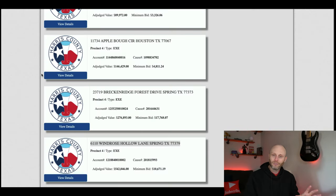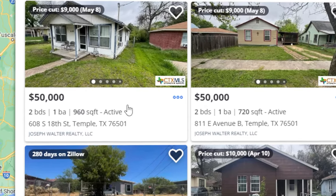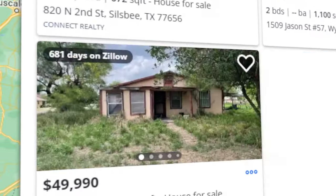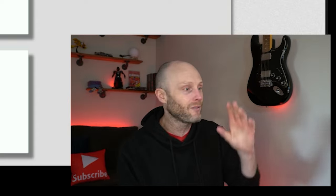Some people watching might say these properties get bid up — and they're right, a lot of them do. However, if you stick to it, it's not a question of if you'll get a property, just a question of when. The problem is we live in a world of instant gratification. You spend four or five hours, go to an auction, and it gets bid up.